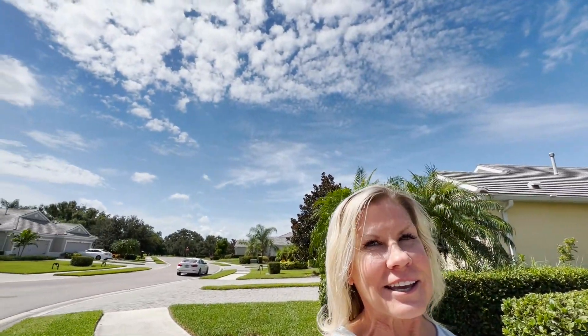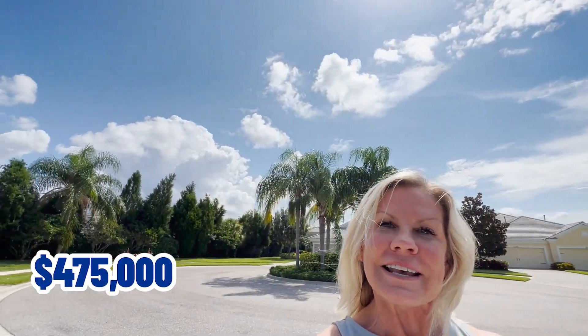Back that way you have open space at the end of the cul-de-sac. This house is listed at $475,000. Let's hop in the car and we will go visit the second home in the $400,000 to $500,000 price range in the North Lakewood Ranch area.